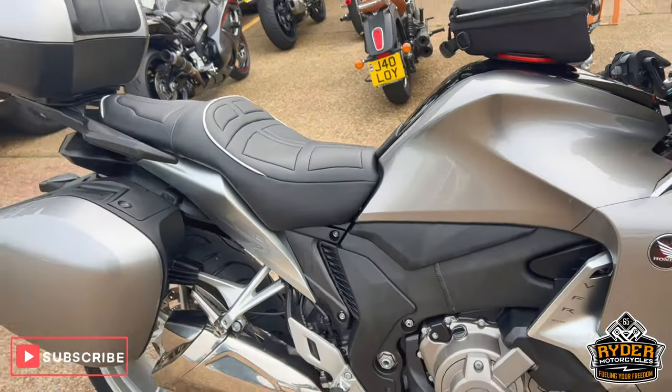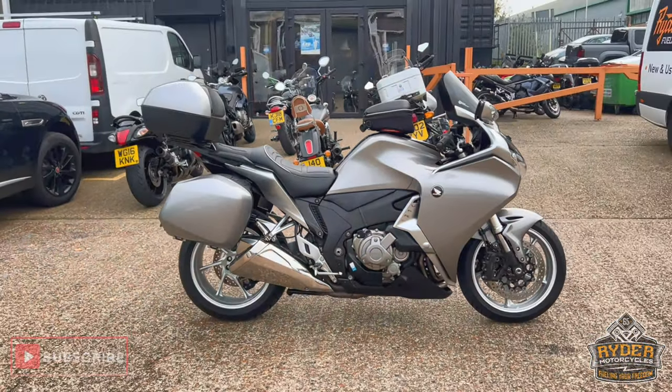If you'd like to know anything else about the bike or would like to come and view it, it's at Rider Motorcycles, Castle Road, Sittingbourne.